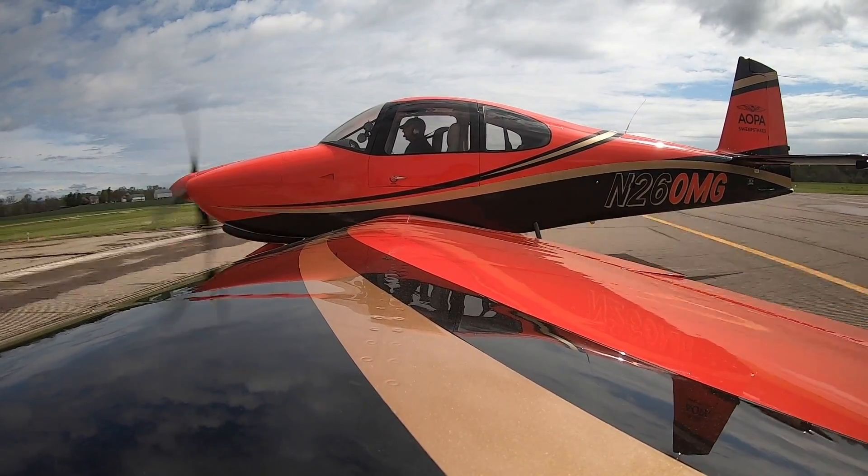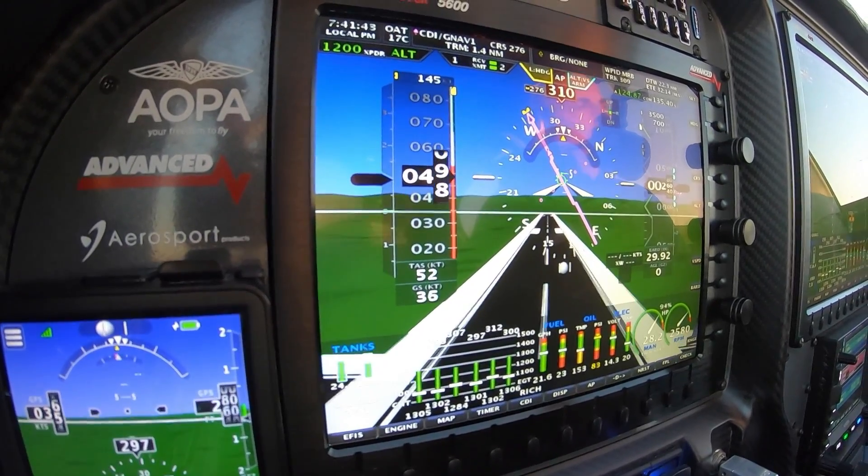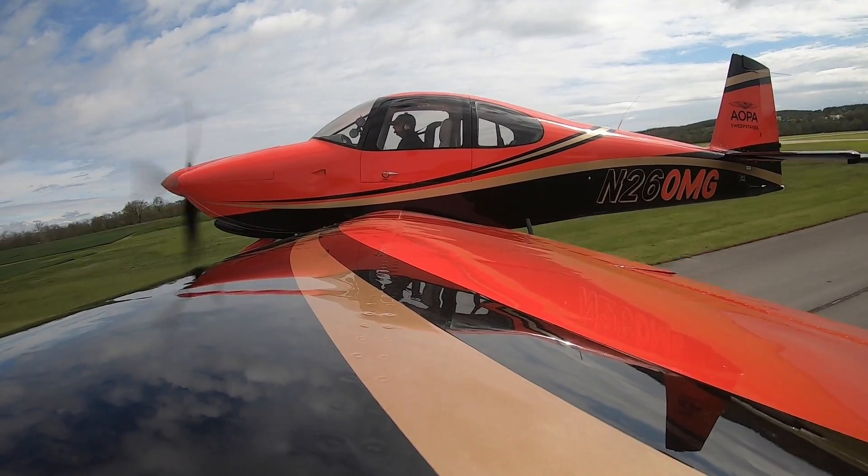Full power. Airspeed's alive. 55 knots, just raise the nose wheel. Let it fly off.